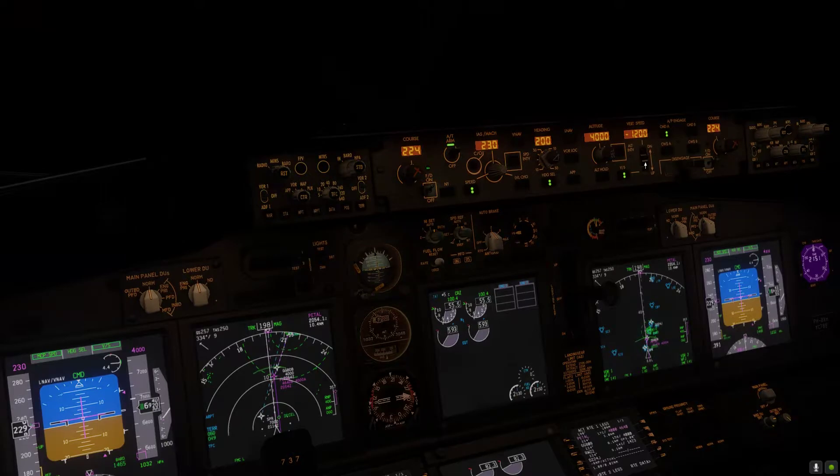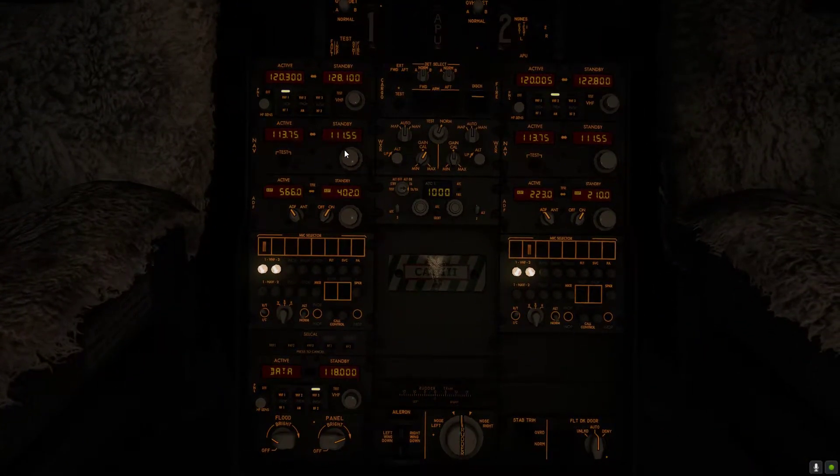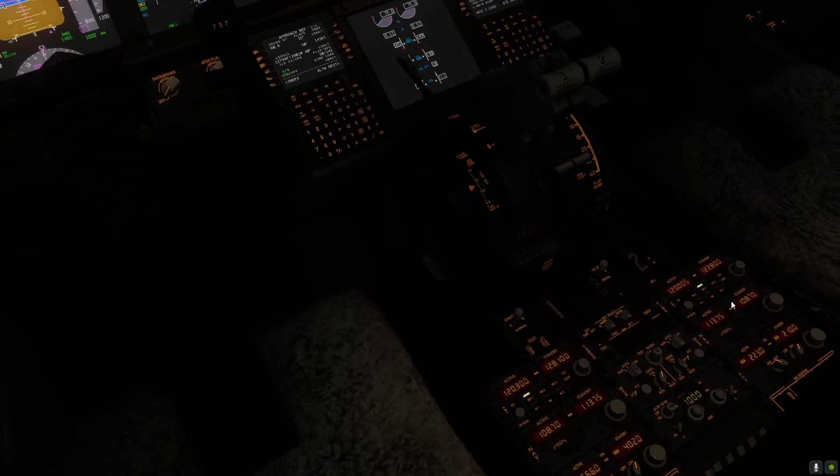There we go. We have to be at 4,000 by... That is good enough. 2-4-0 both dialed in. ILS is... there we go, displayed.